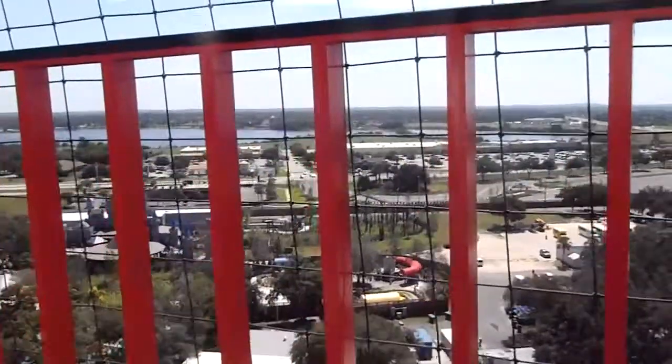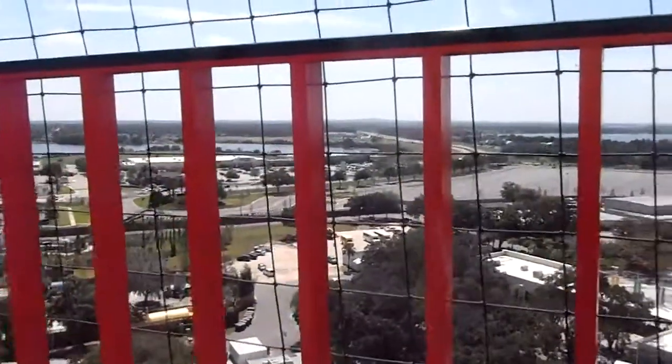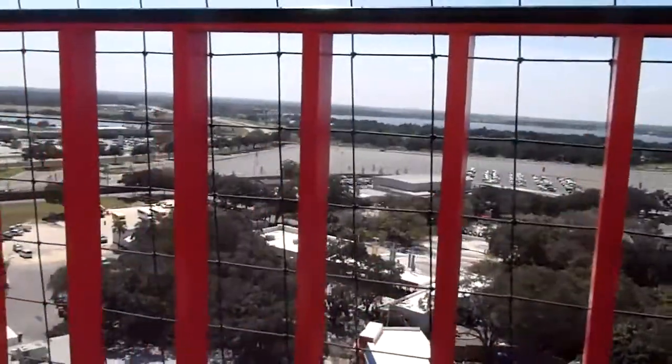When we get to the top, you will be able to see as far as Bok Tower, located in Lake Wales, and the vast number of lakes here in the central Florida area.